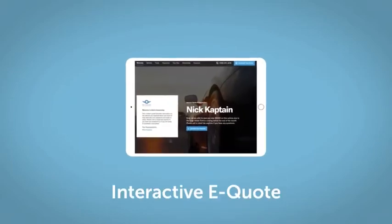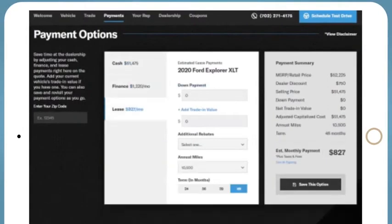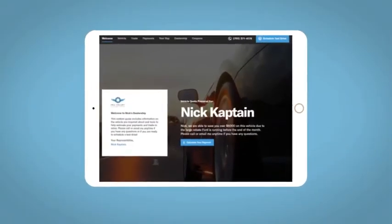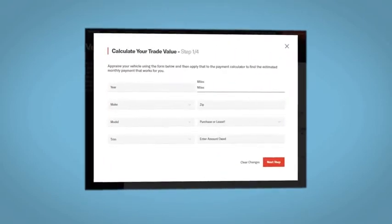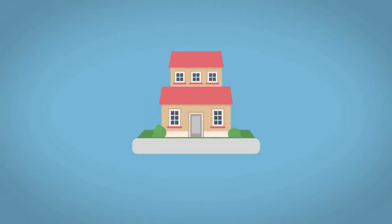If you like this vehicle, we'd be happy to send you a personalized interactive e-quote that allows you to quickly and easily calculate the cash, finance, and lease options available to you. All incentives and rebates will be right at your fingertips, along with the ability to value your trade and learn about your potential salesperson. Do this all from your home at your pace and your way.